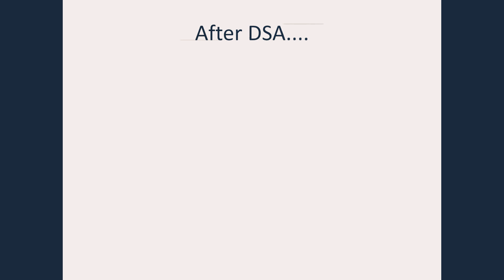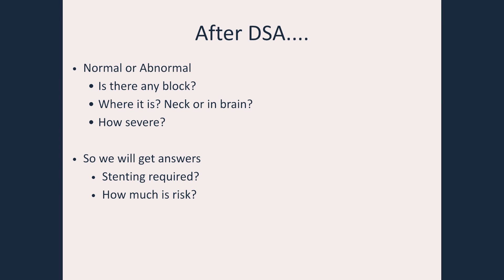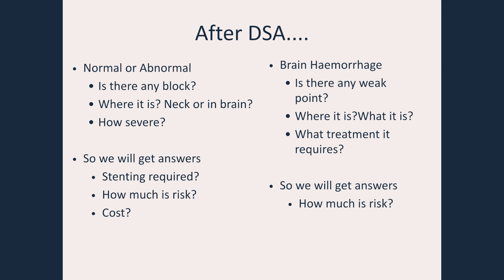After the DSA, we will get some answers: whether the DSA is normal or abnormal, whether there is any block in the blood vessels supplying the brain, where it is — either in the neck or in the brain — and how severe it is. We will get answers about whether stenting is required, the risk involved, and the cost of the procedure. In the case of brain hemorrhage, we will come to know whether there is any weak point that could lead to hemorrhage again, where it is, what it is, and what treatment is required so that the bleeding does not happen again.